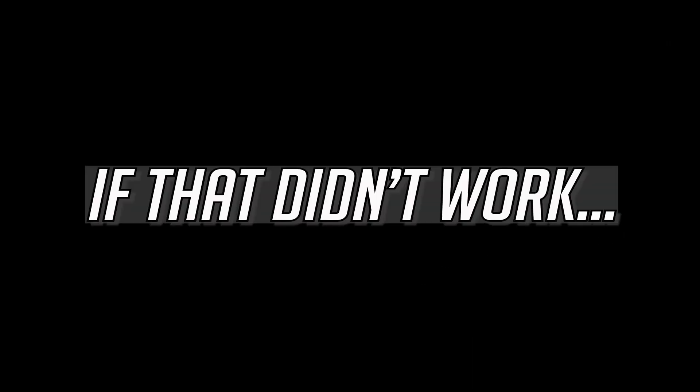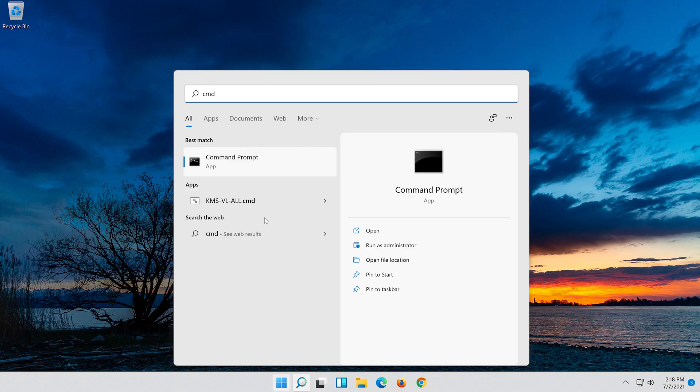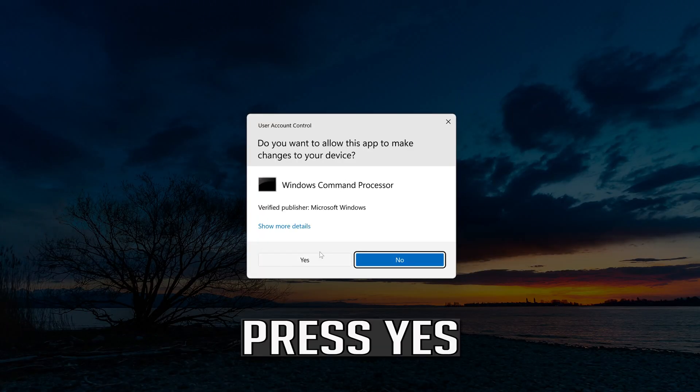If that didn't work, first open Start and type CMD. Right-click Command Prompt and select Run as Administrator. Press Yes.